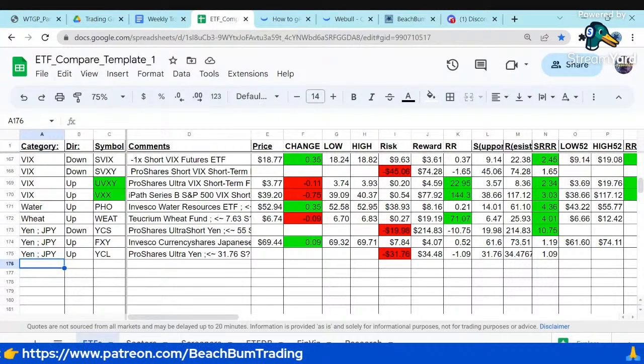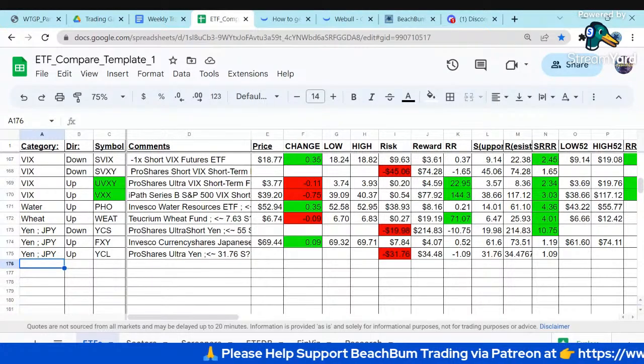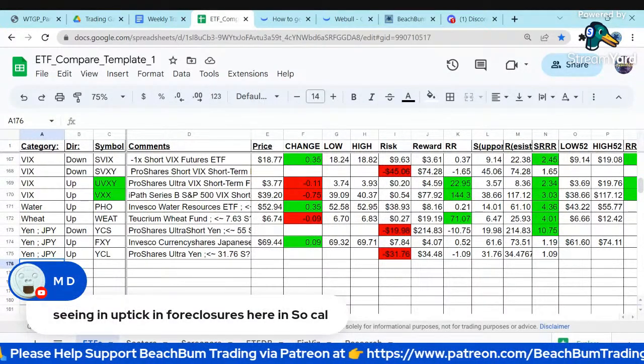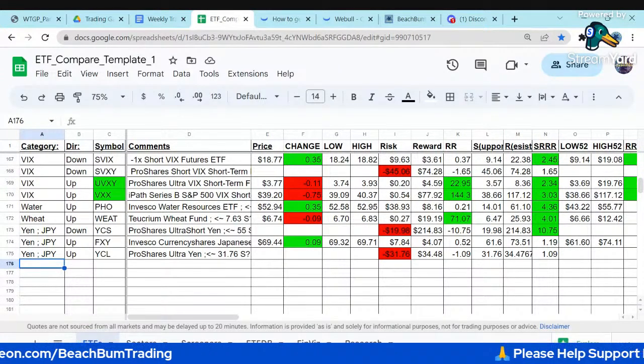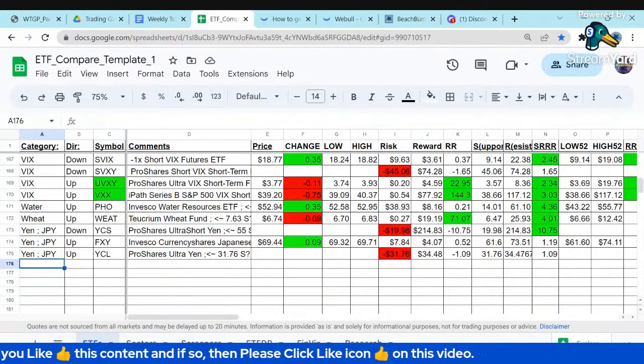MD is talking about foreclosures. We'll talk about warnings related to the bank collapse, the housing market, and the commercial real estate market. If you want to play the financial sector, we've talked about the ETFs you can use.